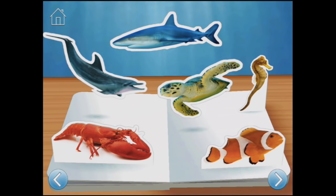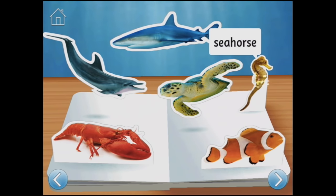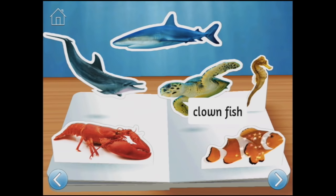Next page. If you lived in the sea, would you glide and swim? You wouldn't need hands, just flippers and fins. Lobster. Dolphin. Shark. Turtle. Seahorse. Clownfish.